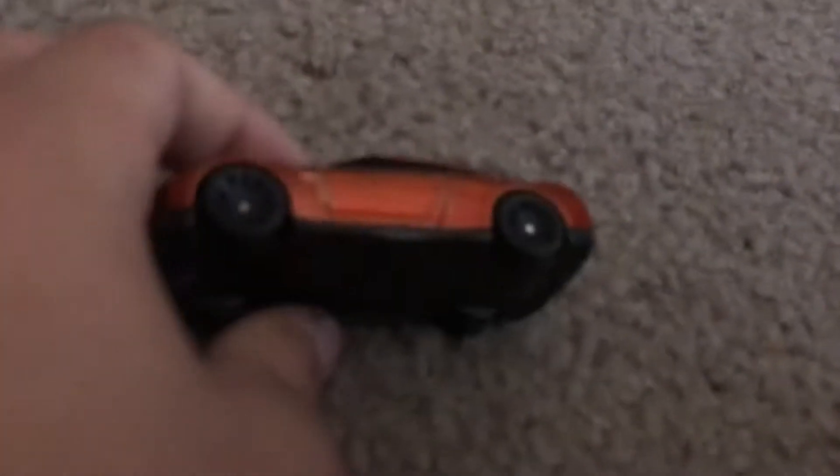First color we got is this pretty cool spider color. We got this pretty cool Pagani. I don't know what these colors are — let's see, it always says...